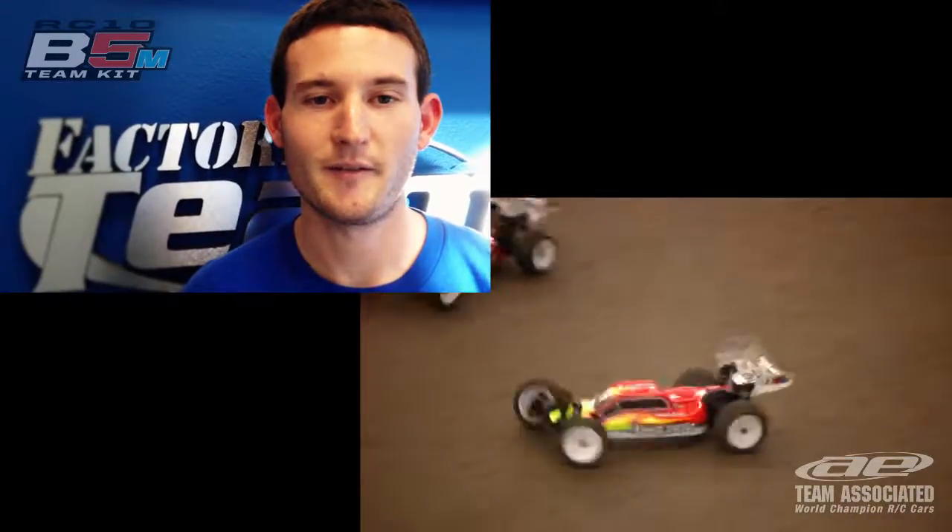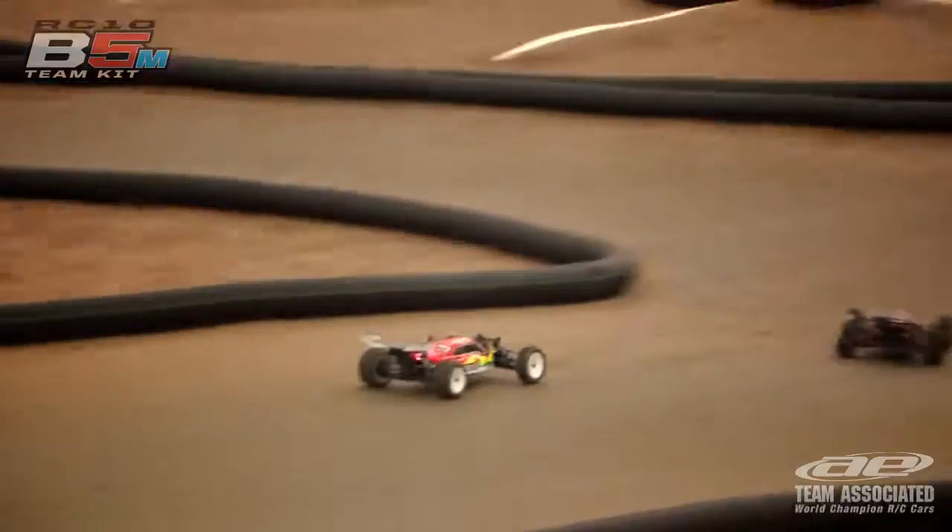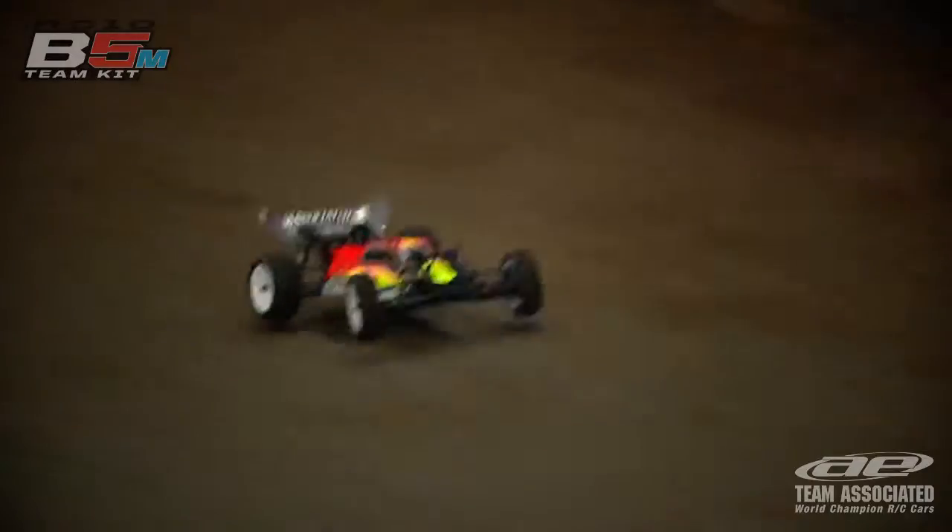The V5M is definitely made for the high-bite tracks. We are going to be taking them overseas and taking them on AstroTurf tracks. It is made just to handle everything that you throw at it.